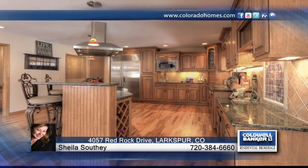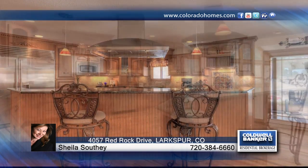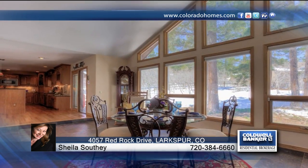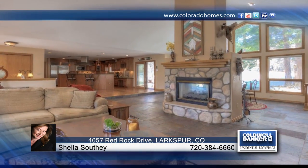Take a look at this stunning five-bedroom, four-bath ranch walkout in the desired Perry Park neighborhood of Larkspur. The main level features a chef's dream kitchen with granite counters, stainless steel appliances, gas six-burner commercial range, and so much more.